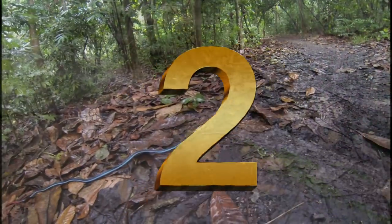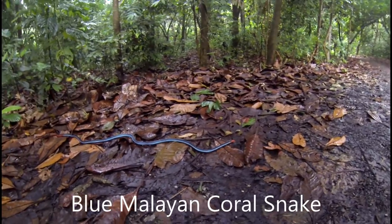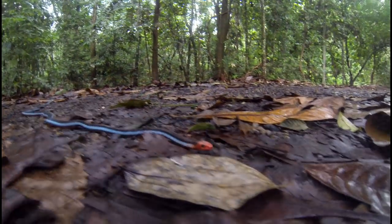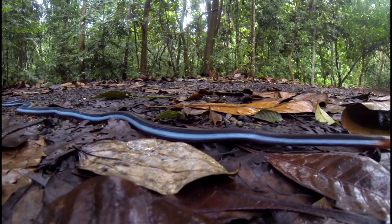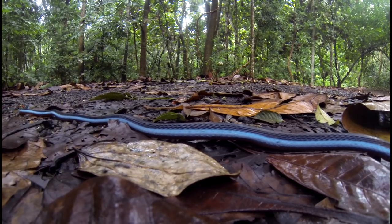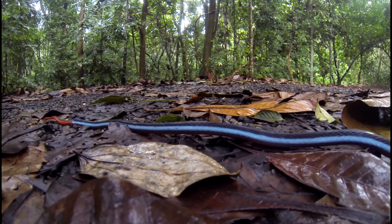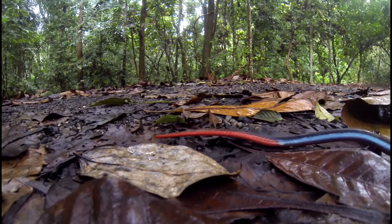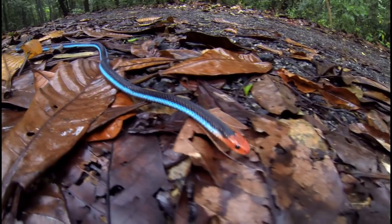Coming in at number two is another blue Malayan coral snake — the first one I ever found. It's a large individual, about as big as they get at almost two meters in length. This shot was taken with a GoPro, and I had to get pretty close to get this crossing shot. I kept a steady hand and just watched him go right on by. It's interesting to note that the blue coral snake has the longest venom glands of any snake, and it has a rather unusual venom as well.